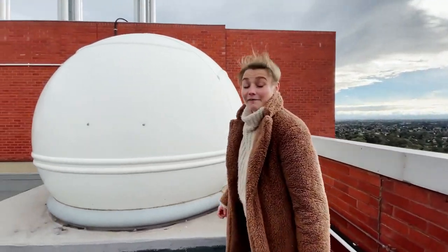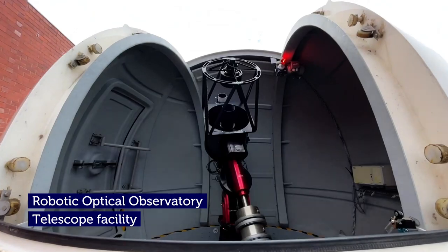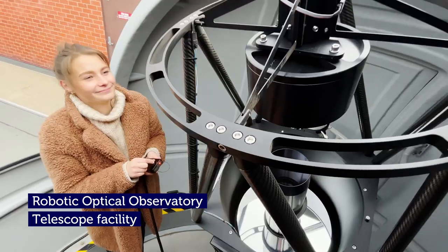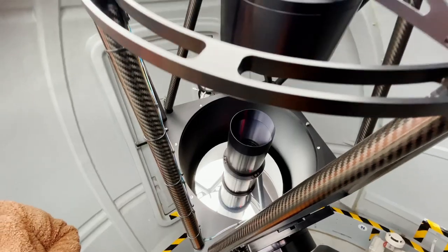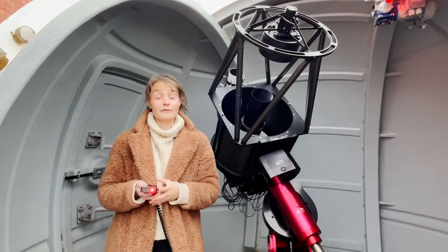Here we are at one of my favourite spots at RMIT, the Robotic Optical Observatory Telescope, which was actually set up with two US universities. The 16-inch telescope here can track asteroids, satellites and other objects and measure their movements. Predicting and understanding the movement of objects in orbit around Earth is really important as it can prevent future collisions.